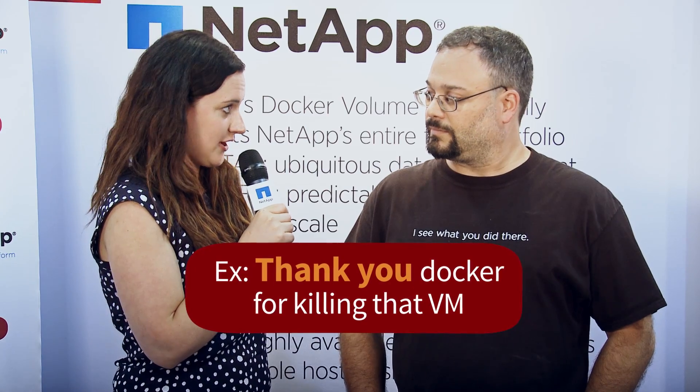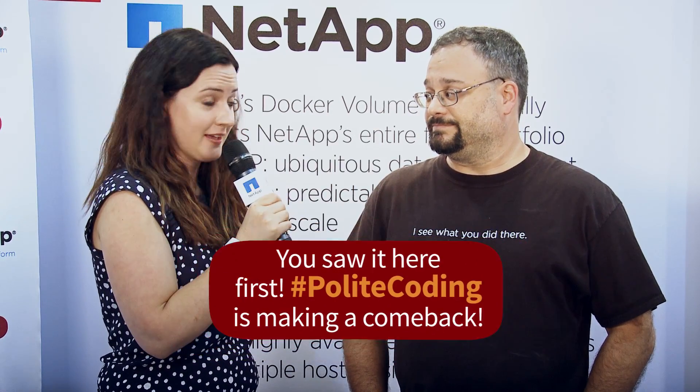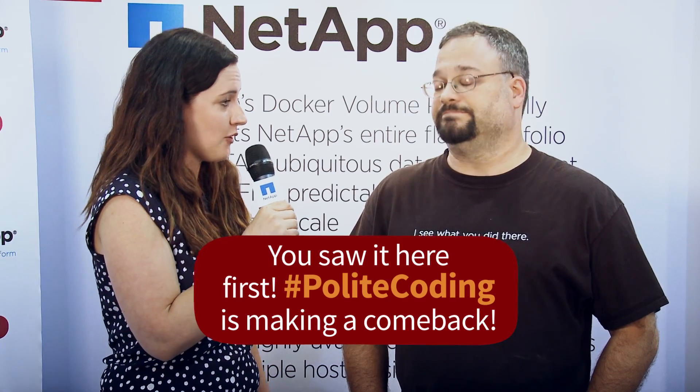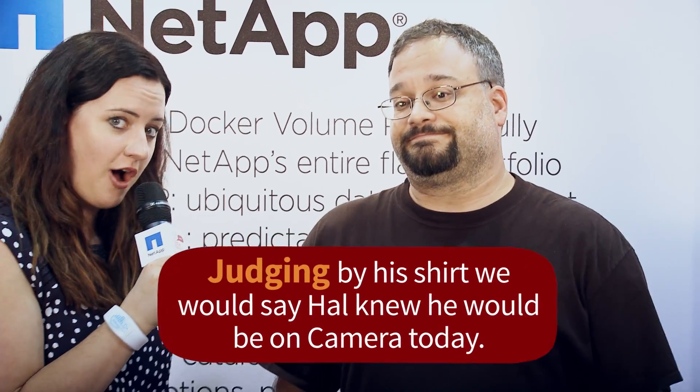So how many DockerCons have you been to? This is my first DockerCon. Big, exciting stuff. Mine as well. What are your observations from this first event so far? They have like 4000 people. It's pretty huge. The booth has been super busy. The keynote — I watched half of it earlier. They're moving quickly. DockerCon is so hot right now.